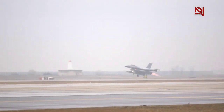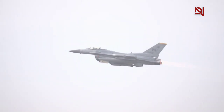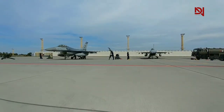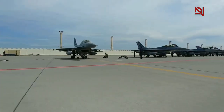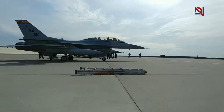The F-16N was an adversary aircraft operated by the United States Navy. It is based on the standard F-16C/D Block 30, powered by the General Electric F110-GE-100 engine, and is capable of supercruise. The F-16N was utilized by the Navy's Top Gun training program and was also leased to other countries for training purposes. The last aircraft was retired from service in 2018.